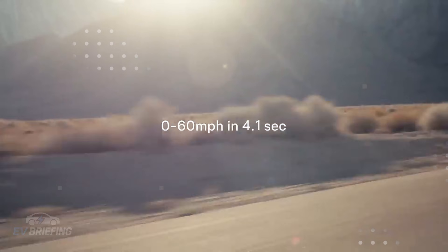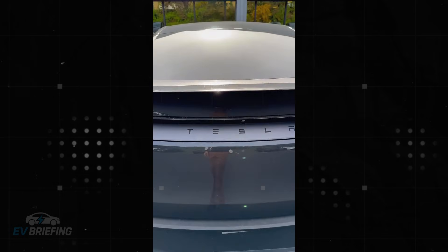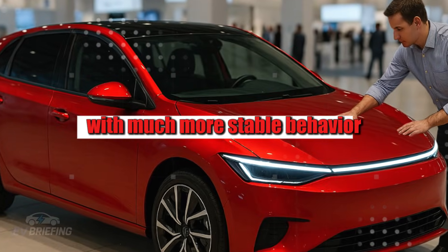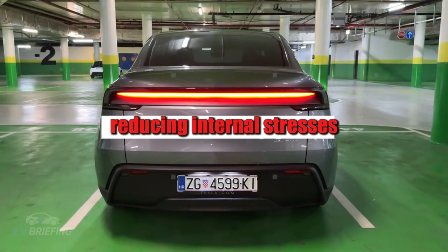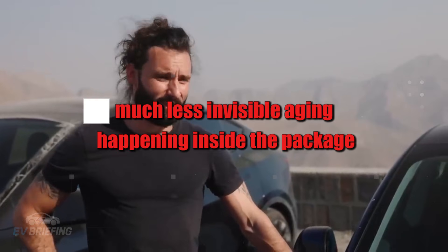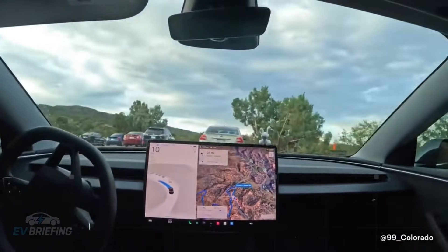For those accustomed to hearing that the battery is the weak point of the electric car, this sounds almost provocative. The difference begins with the chemistry itself: while lithium batteries suffer from progressive degradation, internal expansion, and accelerated capacity loss, the aluminum-ion architecture operates with much more stable behavior. The flow of ions is more uniform, reducing internal stresses, micro-cracks, and structural stress — resulting in much less invisible aging inside the battery pack.